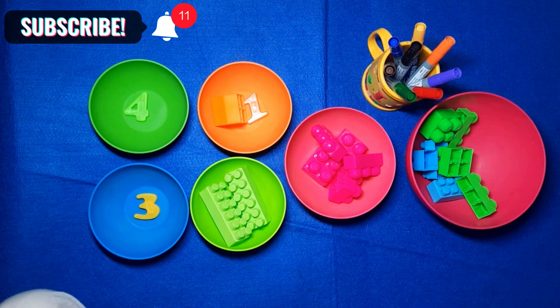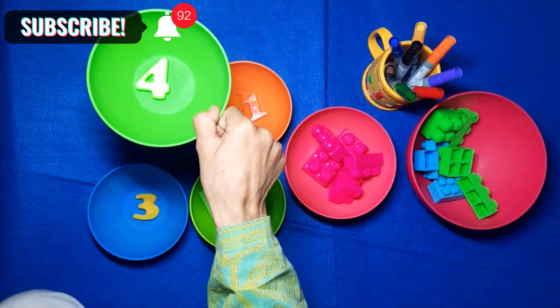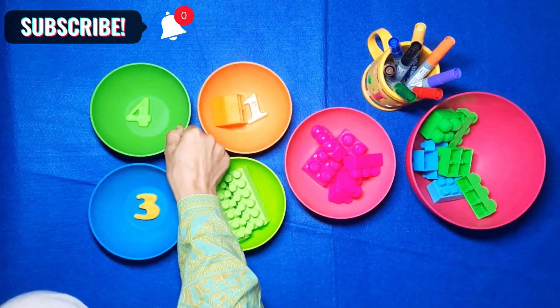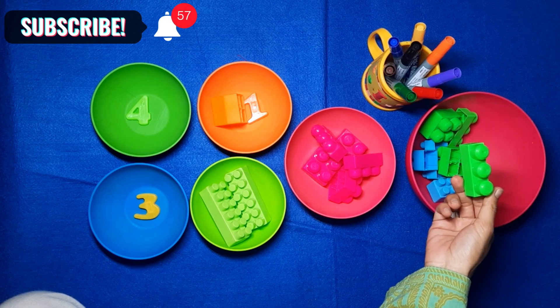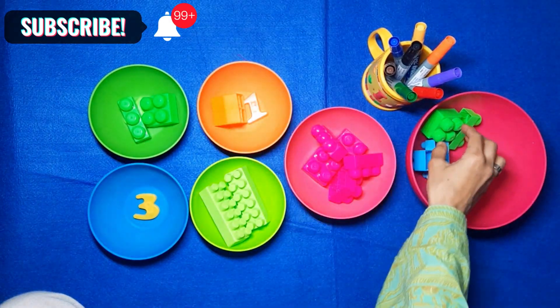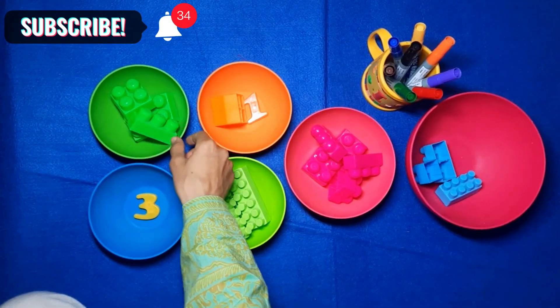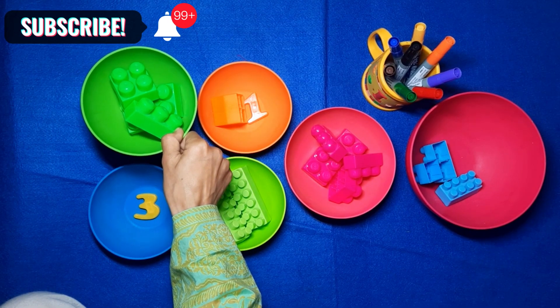What about the next ball over here? What color is it? It's dark green. What number do you see? It's number 4. Do you see green color over here? This is dark green color. Let's count: 1, 2, 3, 4. We put 4 blocks in the dark green number 4 ball.